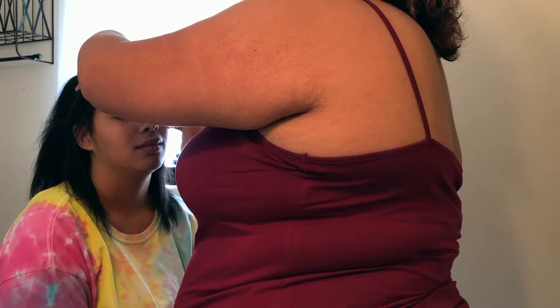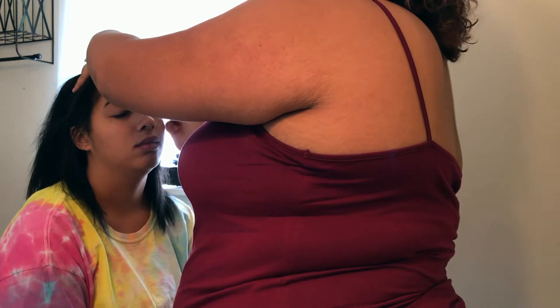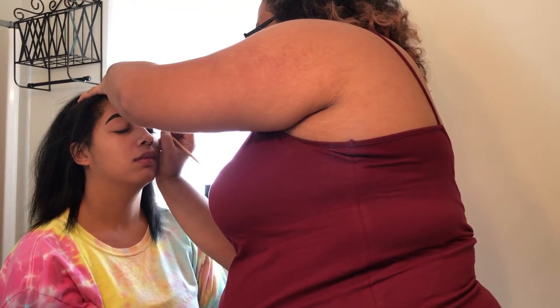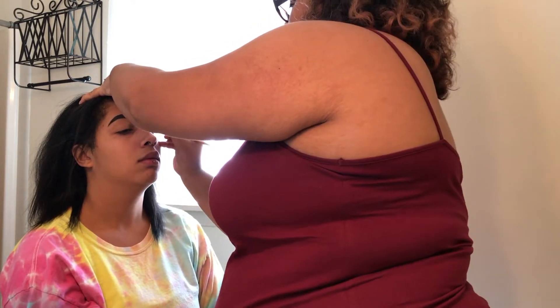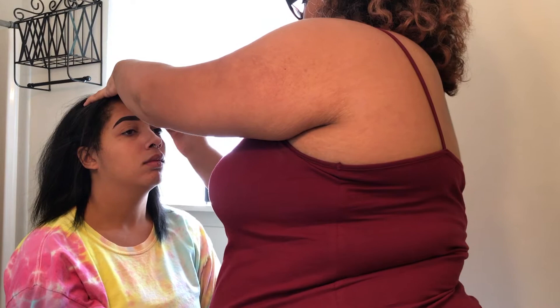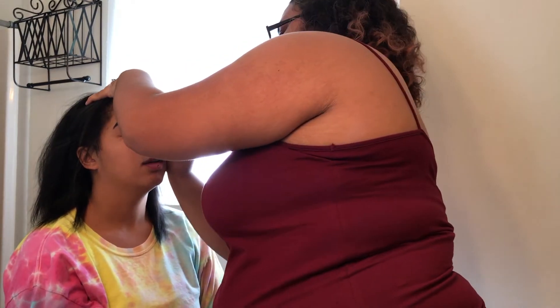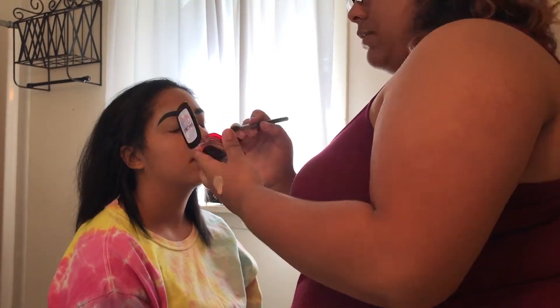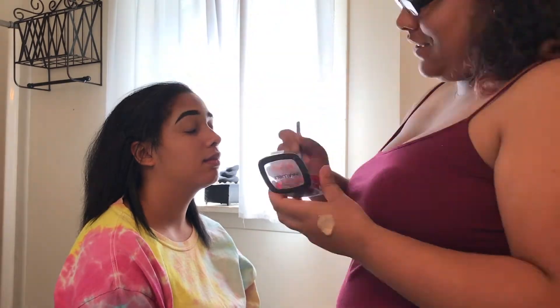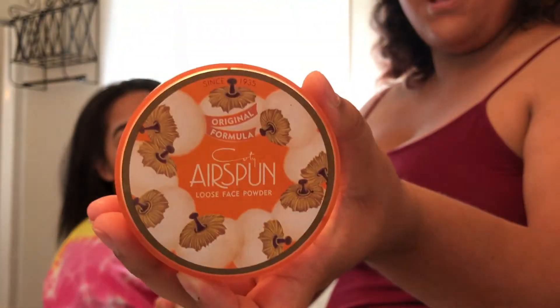Okay, so she started with my eyebrows — she's using an ELF product. I'm going to try my best to let you know what everything is, and I'll link it all down in the comments. After she did my eyebrows, she went ahead and concealed them, and then she used a dark powder to set my eyes because we're going for a neutral look — she put that all over the eyelid.